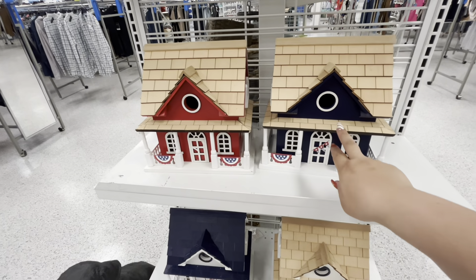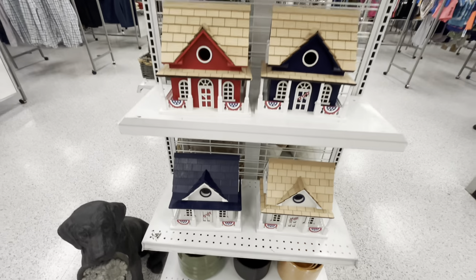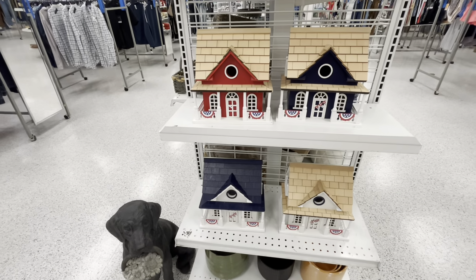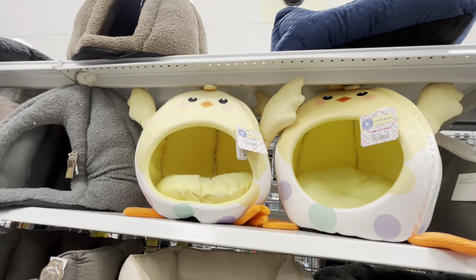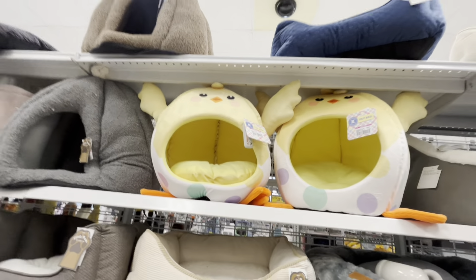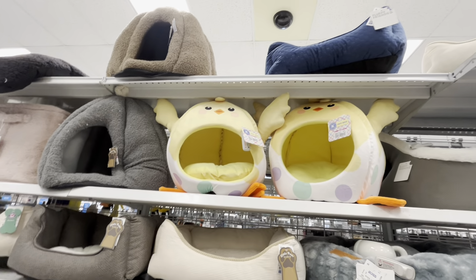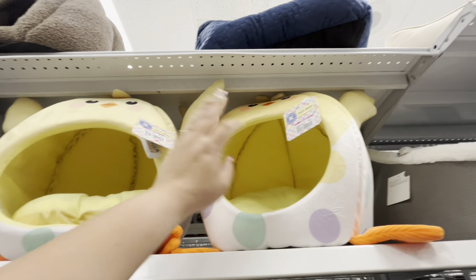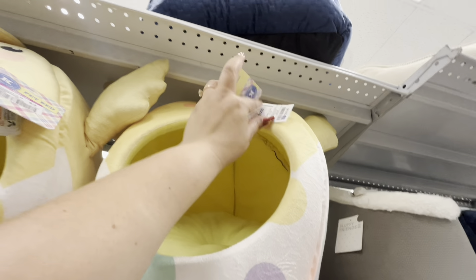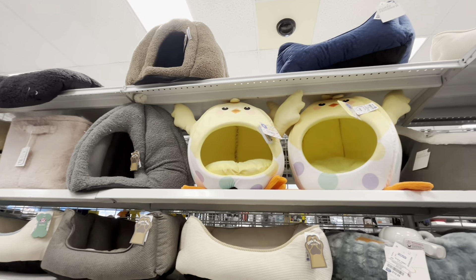Fourth of July — oh my goodness! I also found the chicken beds for 49 cents! I'm gonna grab them and maybe try to sell them for $7–$8. This is unbelievable — these were regular price $17. Oh my gosh, friends — I'm getting all of this!